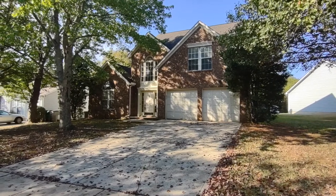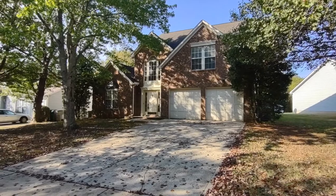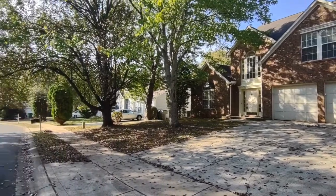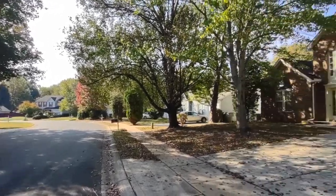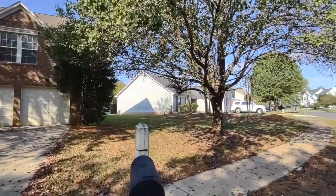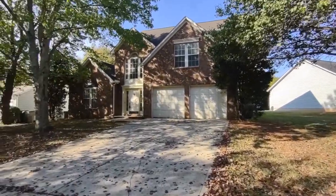Hello, welcome to 1111 Land Grant Road, a three-bedroom, two-and-a-half bath, single-family home in the Charlotte, North Carolina area. For more information about this property, such as pricing or to schedule a viewing, please visit our website at www.touchpointpm.com. Now let's take a look inside.